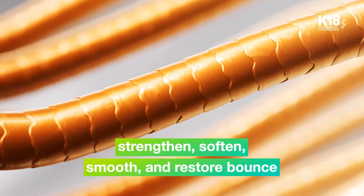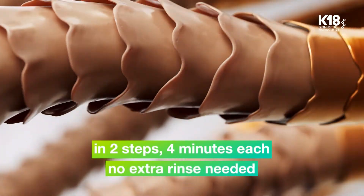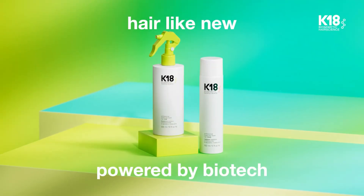Now you can strengthen, soften, smooth, and restore bounce in two steps. Four minutes each, no extra rinse needed. Hair like new. Powered by Biotech.